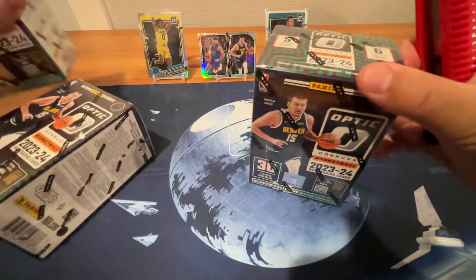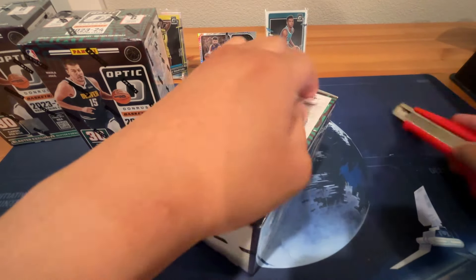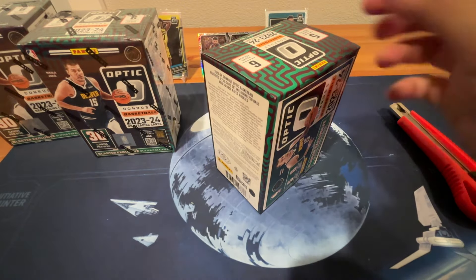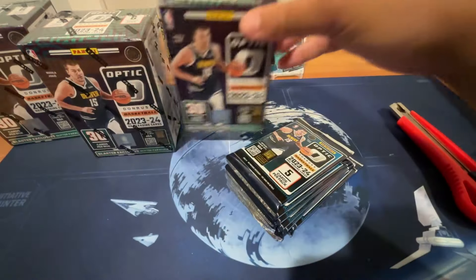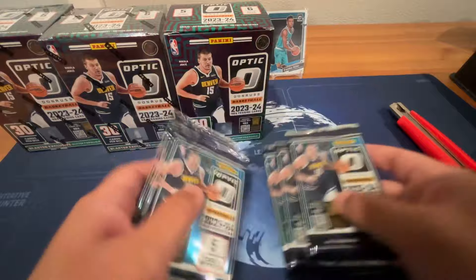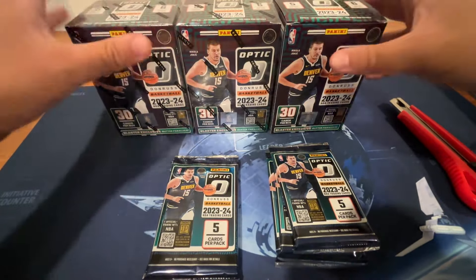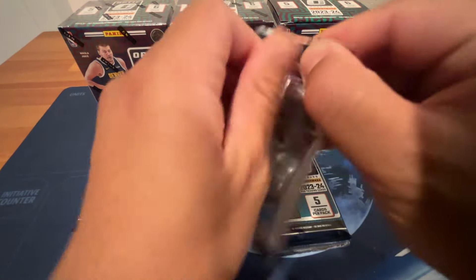Hopefully we can get Wemby. We've gotten him in other products — Prism, Select, Recon — so let's try to get him in Optic. I bought the hobby box of Optic last year for around $330-$350. This year's is $500, so I'm not going to pay that much. Hopefully we can get a Wemby silver or parallel. Let's get started.